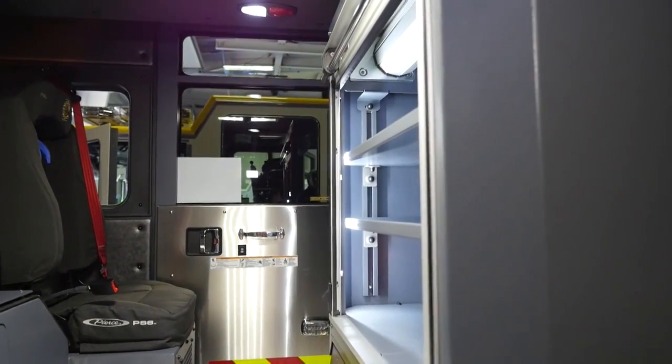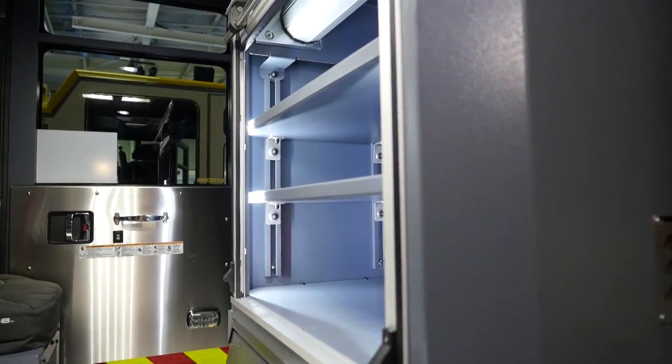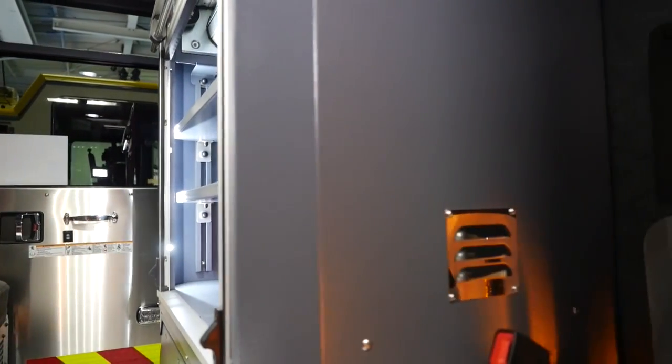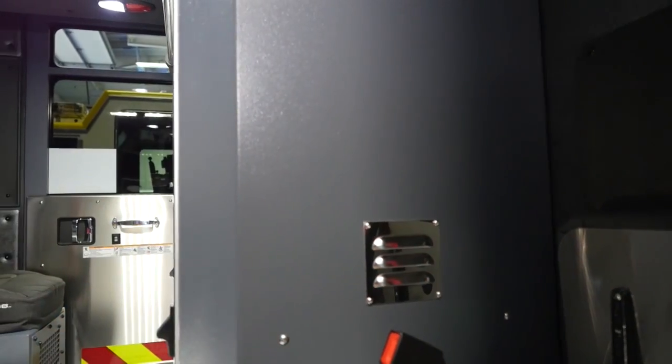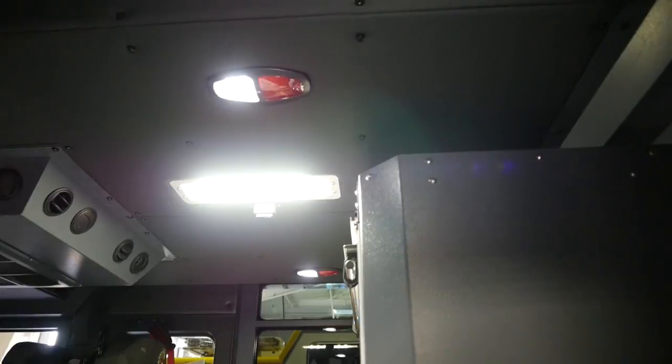We also store battery chargers, radio chargers, and things like that in that area. And we did something we think is fairly unique: an LED light in the center of the cab, which illuminates the interior of the cab really beyond measure.